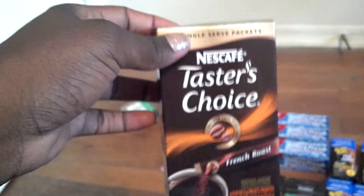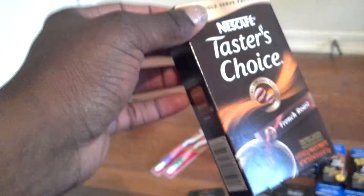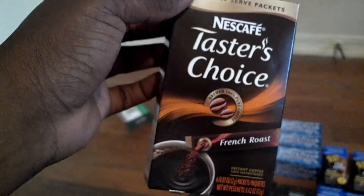I price matched the Taster's Choice because I use these — I don't like to make a big thing of coffee since nobody else drinks it at my house. I price matched it with Dollar General; it's a dollar for the five to six count at Dollar General.